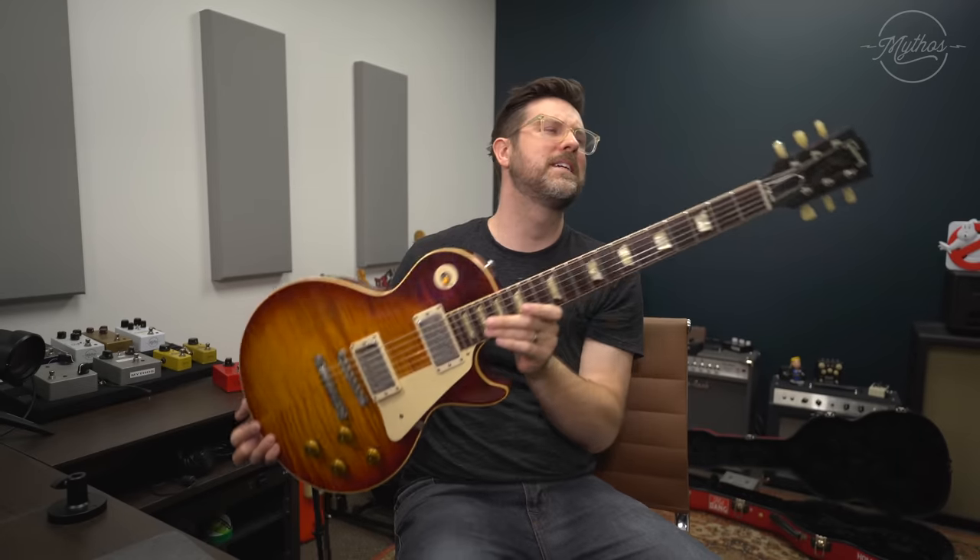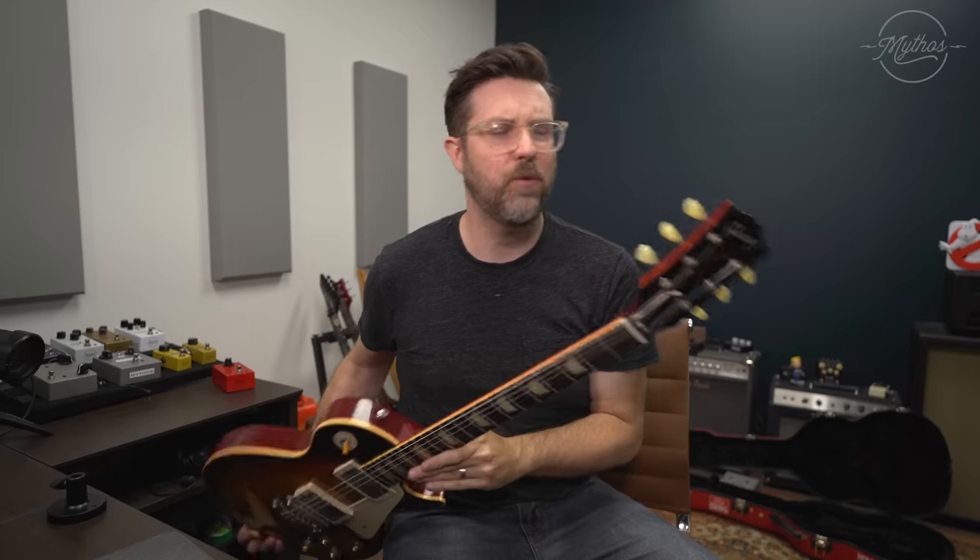So what is this? This is a 2014 Gibson R9. I got this guitar at Carter Vintage Guitars when I was working there.